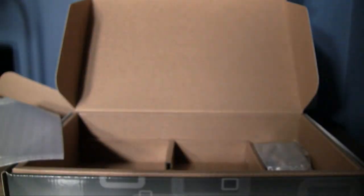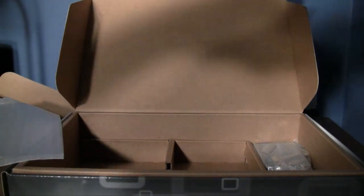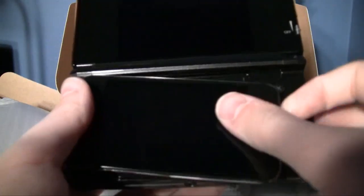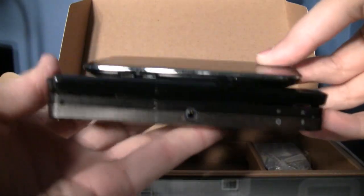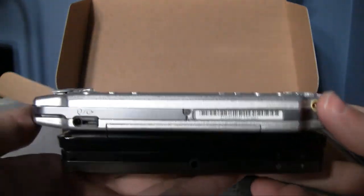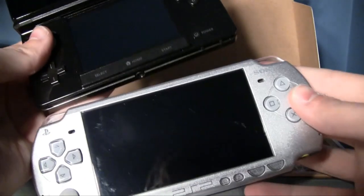Rapid-fire size comparison — if you have any of these things at home, you can get a better idea of how big the 3DS is. Starting with the iPod touch. Then the PSP — the PSP is a lot longer, and the screen on the PSP is still bigger, but at least on the 3DS it's finally widescreen in the year 2011.